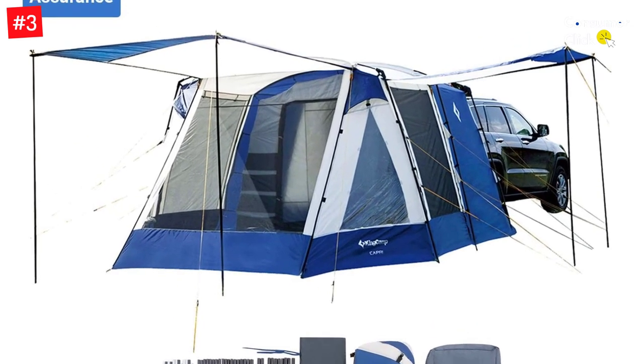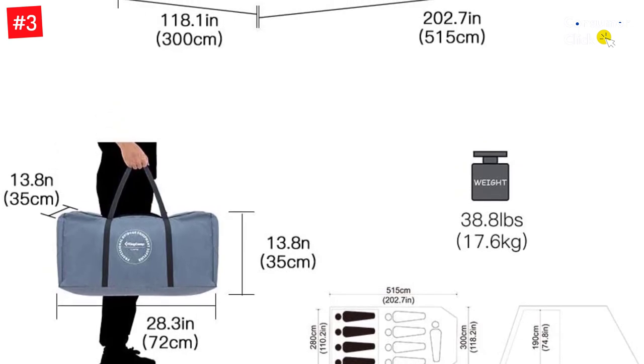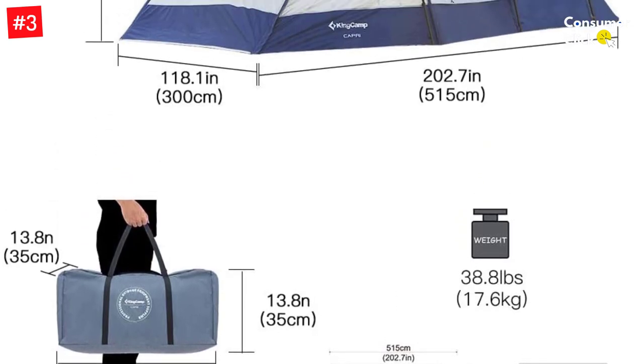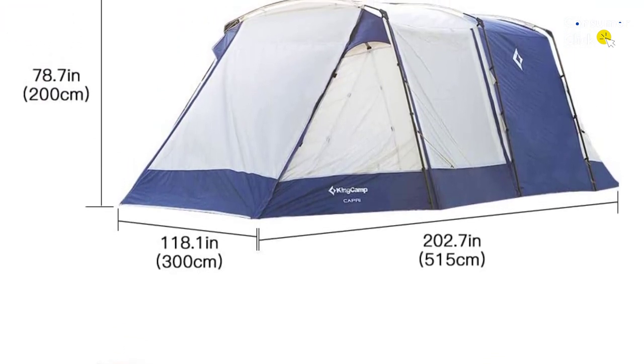It actually makes for a great spot to have a cup of coffee or tea in the morning. On top of that, since the inner and outer awnings are removable, you can use the flysheet by itself to provide a large canopy to shade people from the sunshine.